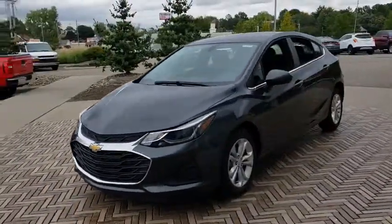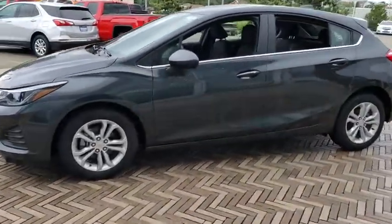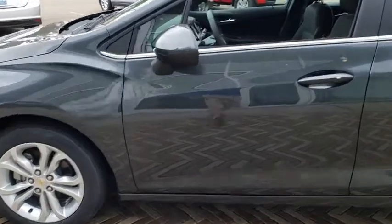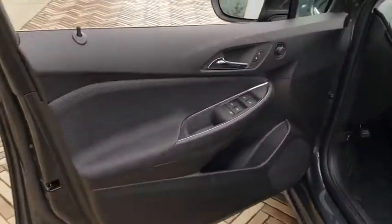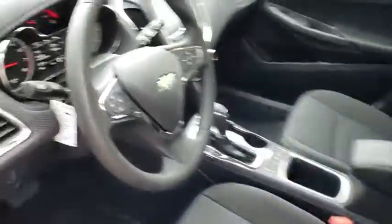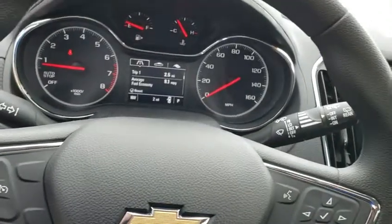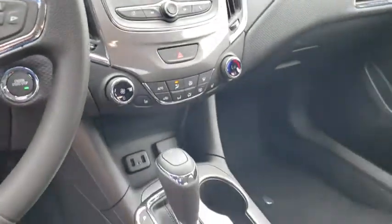Here are some of this vehicle's great options: traction control, backup camera, remote start, dual airbags, Bluetooth, power steering, alloy wheels, four-wheel disc brakes, keyless start, electronic stability control, rear window defroster, compass, power windows, security system, heated front driver and passenger seat, trip computer, panic alarm, tachometer, brake assist.